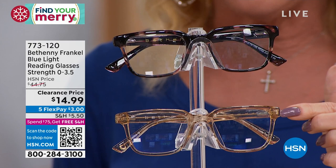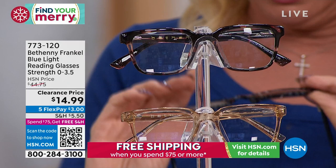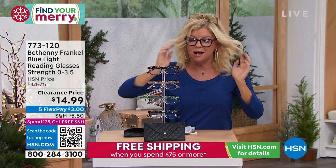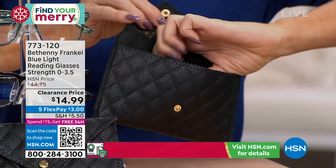Color choices: we have black, crystal moss — what a fun green — the nude, which goes with everything, and dark crystal. This is actually tortoise. The midnight blue — I was wearing that. They come with the little designer quilted eyeglass pouch that has your cleansing cloth, or polishing cloth, attached to it — which is such a great idea.